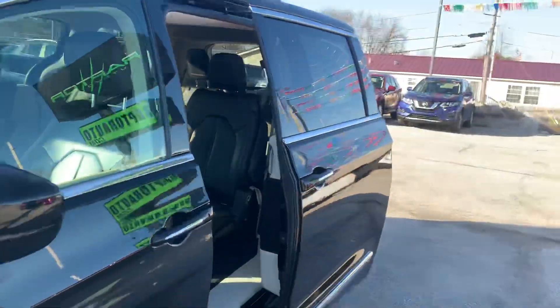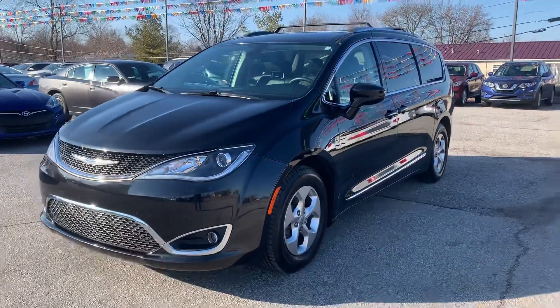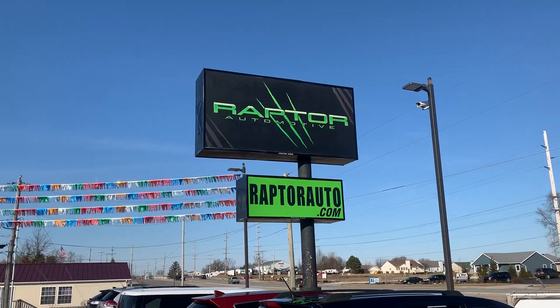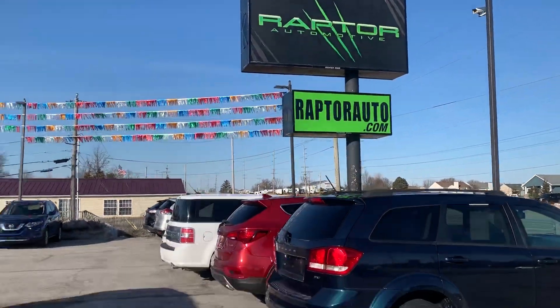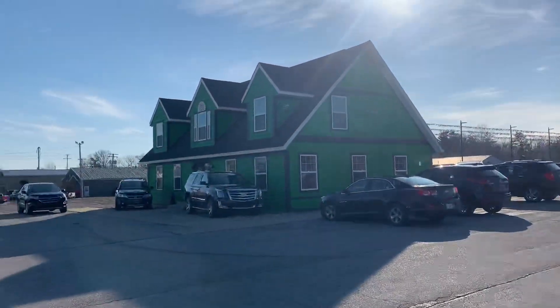If you're in the market, definitely one to consider — come check out the 2017 Chrysler Pacifica out here at Raptor Automotive. Any other questions, feel free to visit our website at raptorauto.com, or come see it for yourself and see one of our sales associates in the big green building on Lima Road.